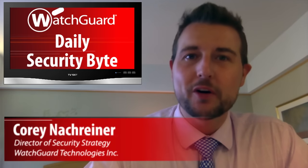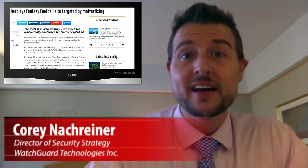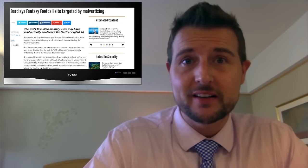Welcome to WatchGuard's Daily Security Byte. I'm Cory Nockreiner. Today's story is fantasy football malvertising. Now before I start, when I say football here, I mean on a global level, so that would be soccer in the United States.